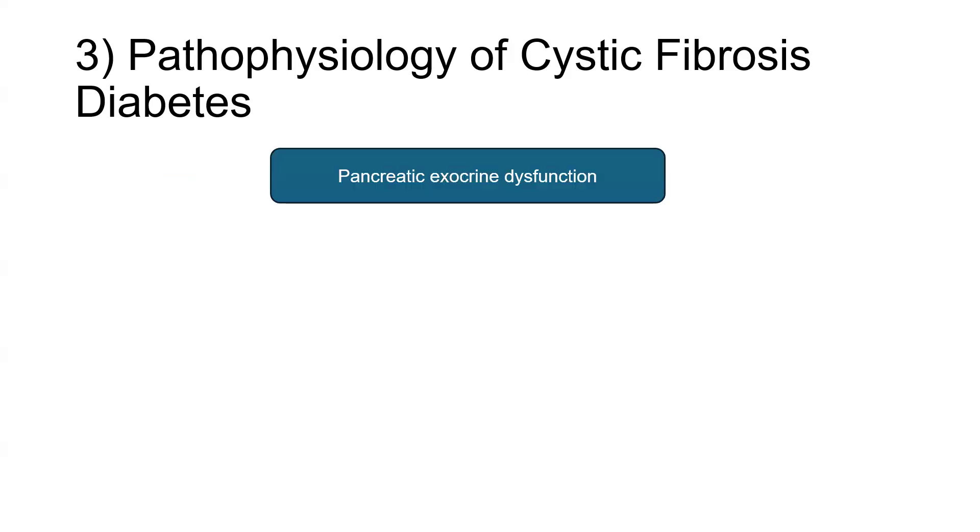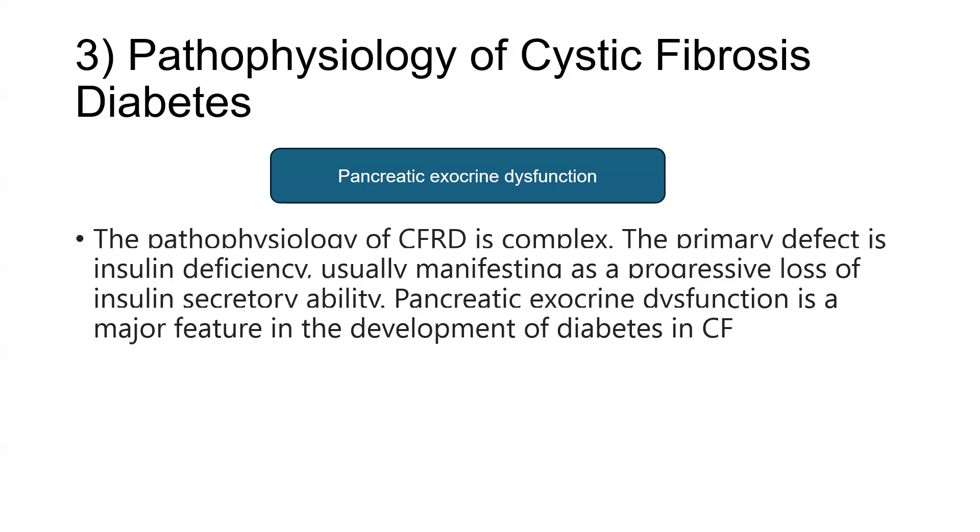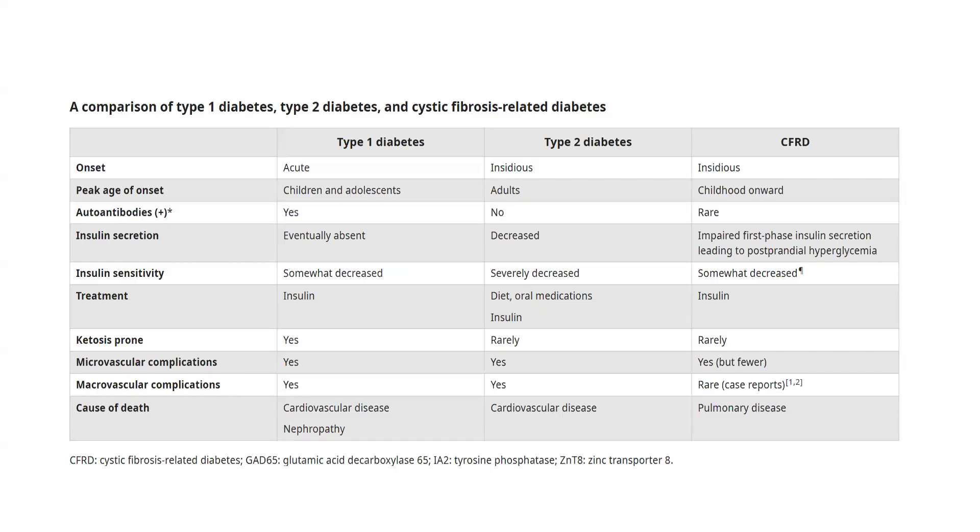The third question which was asked concerned the pathophysiology of a patient with cystic fibrosis-related diabetes. The correct answer is pancreatic exocrine dysfunction. The pathophysiology of CFRD is complex. The primary defect is insulin deficiency, which usually manifests as progressive loss of insulin secretory ability. Pancreatic exocrine dysfunction is a major feature in the development of diabetes in cystic fibrosis. Comparing type 1, type 2, and CFRD: type 1 diabetes has a more acute onset whereas it is insidious for type 2 and CFRD. Peak age of onset is childhood and adolescence for type 1, adults for type 2, and childhood onwards for CFRD.